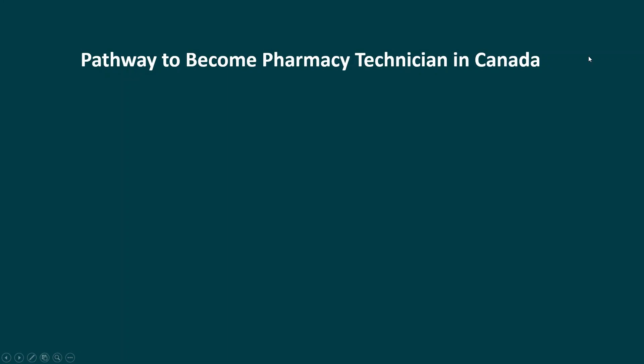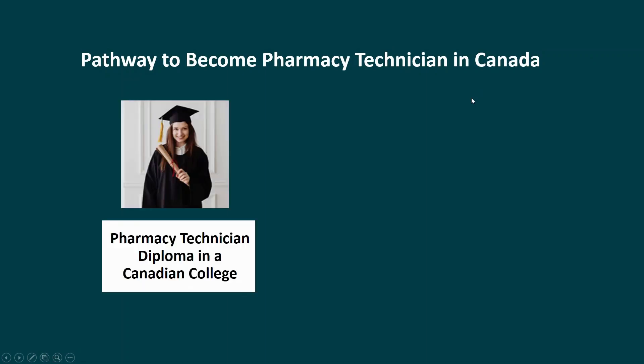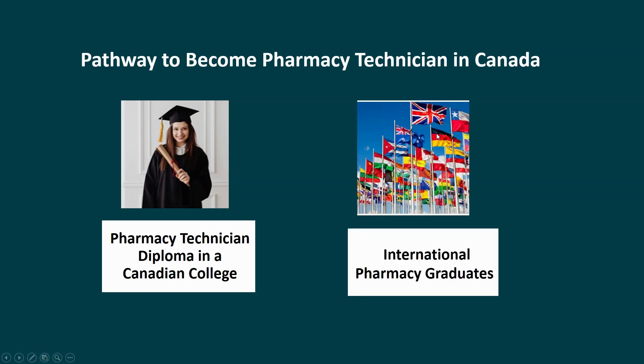Let's talk about the pathway to become a pharmacy technician in Canada. There are two pathways. One is the pharmacy technician diploma from a Canadian college. If you complete the pharmacy technician diploma at a Canadian college, you will be eligible to enter the pharmacy technician licensing process. The second pathway is if you have an international pharmacy graduate degree — you can also apply for the pharmacy technician licensing process here in Canada.